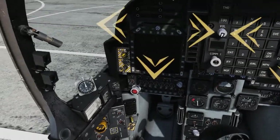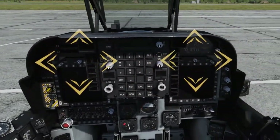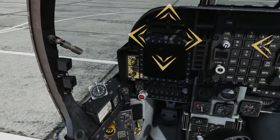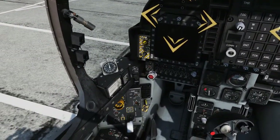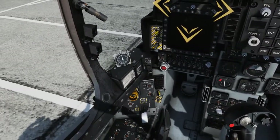Ensure the multipurpose color display (MPCD) is OFF. The MPCDs, often referred to as the Digital Display Indicators (DDIs), are 5x5 inch CRT displays surrounded by 20 multifunction push buttons. These push buttons are numbered 1 through 20, beginning with the bottom button on the left side of the panel and counting upward in a clockwise direction. They are turned on and off with the brightness knobs located directly above them.